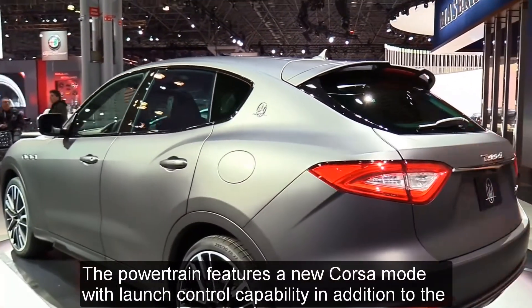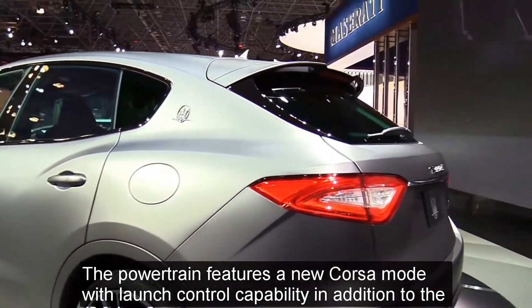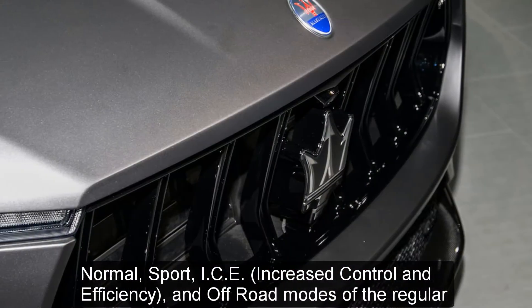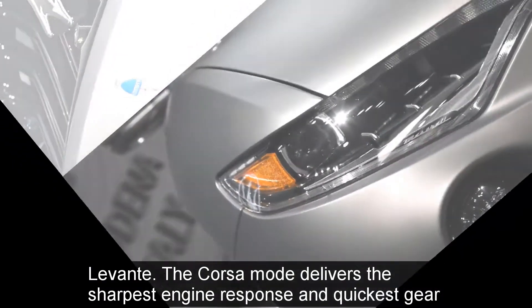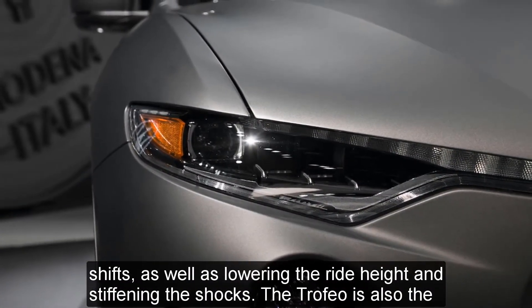The powertrain features a new Corsa mode with launch control capability, in addition to the normal, sport, ICE (increased control and efficiency), and off-road modes of the regular Levante. The Corsa mode delivers the sharpest engine response and quickest gear shifts, as well as lowering the ride height and stiffening the shocks.